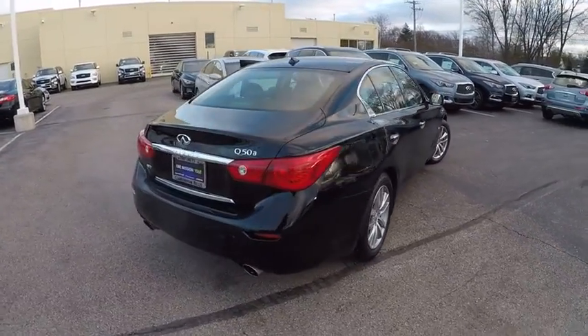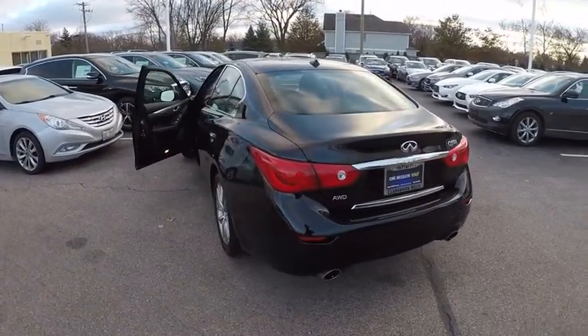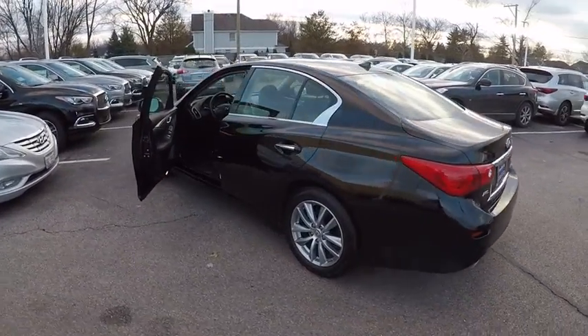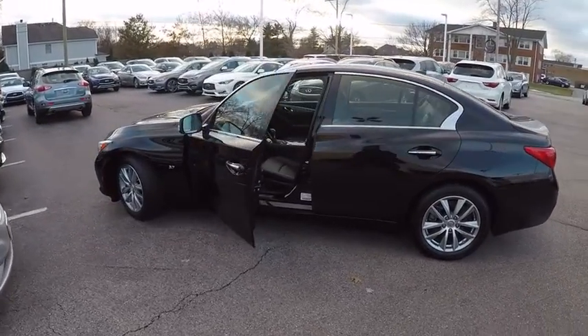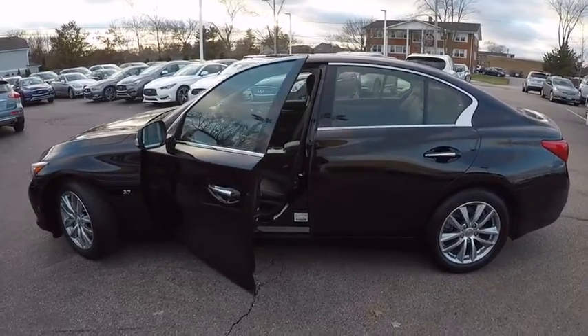The engine block is crafted out of aluminum alloy to help reduce weight and increase responsiveness, giving you incredible power and a truly thrilling drive. And is priced below $30,000. This vehicle has less than 25,000 miles.